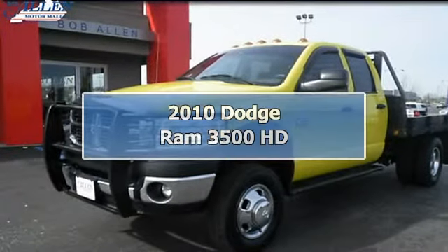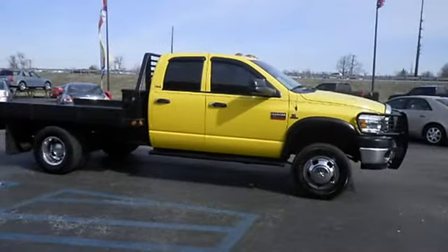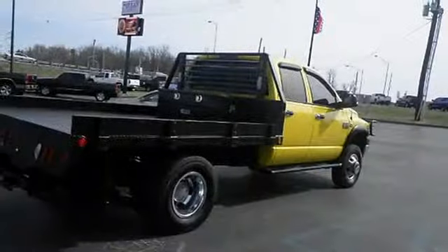In these economic times, a quality vehicle at a quality price, like this 2010 Ram 3500 HD Street SLT, is more important and welcome than ever.